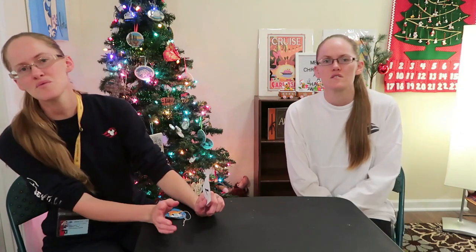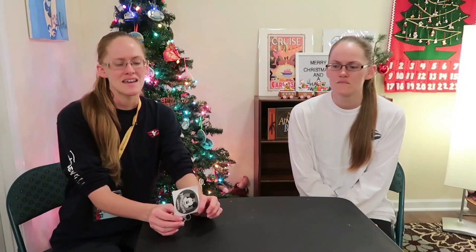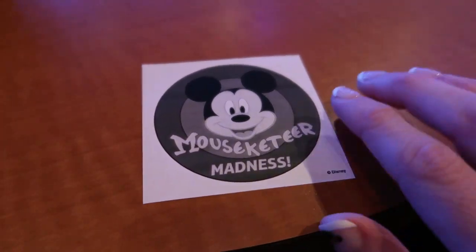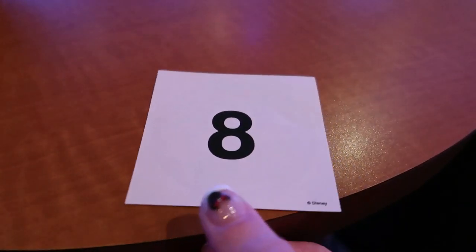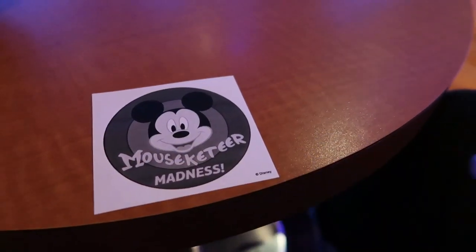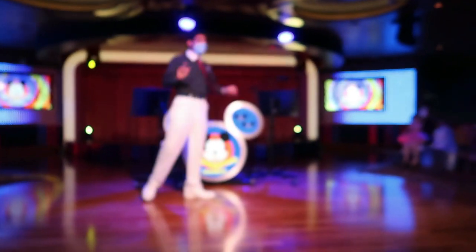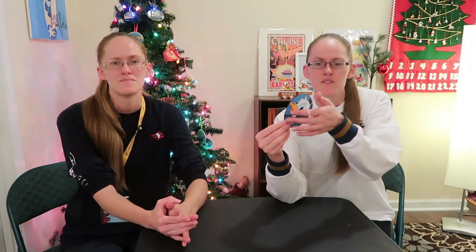On the Disney Wonder they have a game called 'Who Wants to be a Mouseketeer,' and on the Fantasy they have something similar called Mouseketeer Madness. You get a numbered card when you come in, and if your number is called you go up for a trivia round to try to win. Our numbers weren't called this time but we kept the little paper as a souvenir.